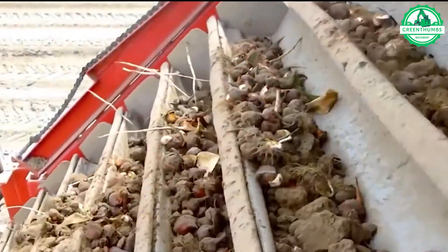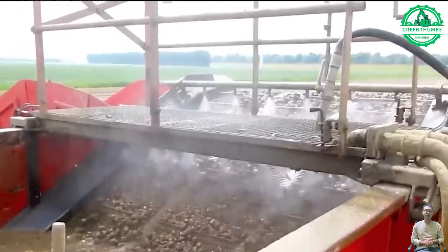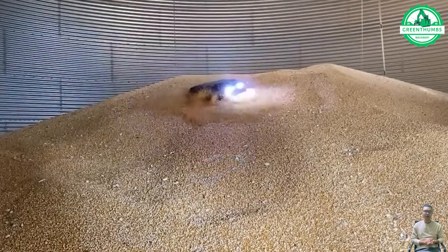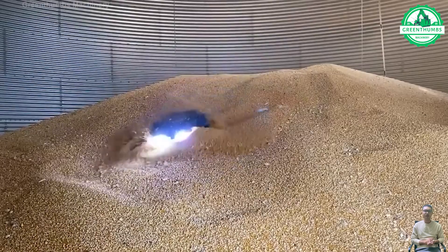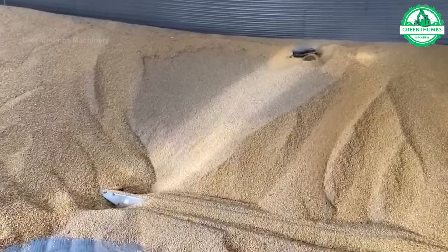A flower bulb harvester is a specialized agricultural machine used to efficiently harvest flower bulbs from the ground. Additionally, a compact grain inspection device assists farmers in meticulously inspecting grain quality while effectively eradicating detrimental pests from grain piles.